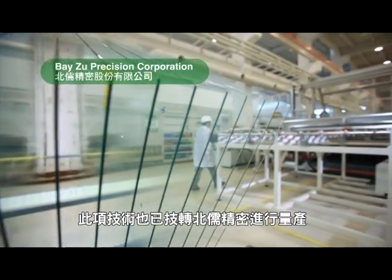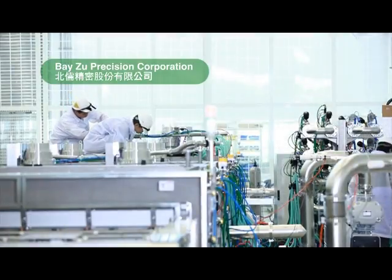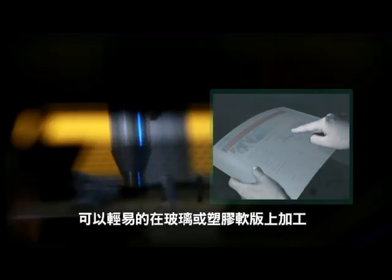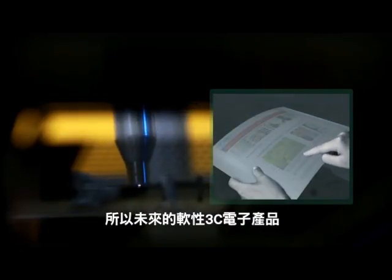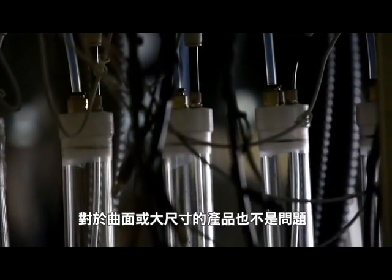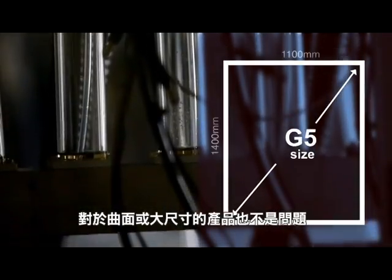This technique has been transferred to Beizu Precision Corporation for mass production. It can be easily applied to the processing of glass and plastic film. The manufacturing of electric conductive film on electric appliances requires the support of this technique. E-plasma has few limitations and can be easily applied to products large in size or with an arched face.